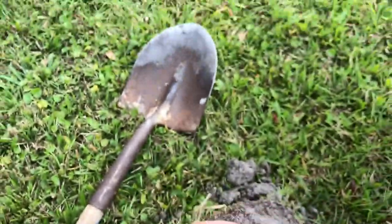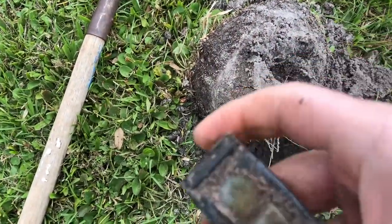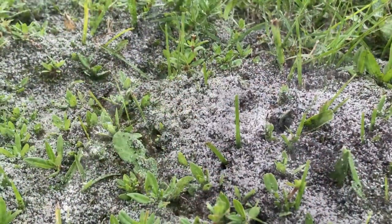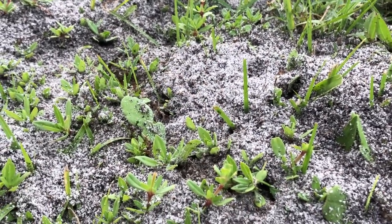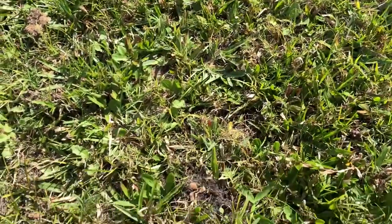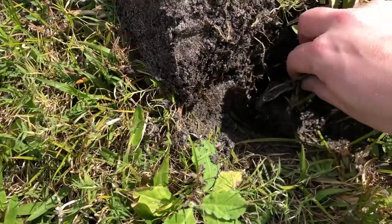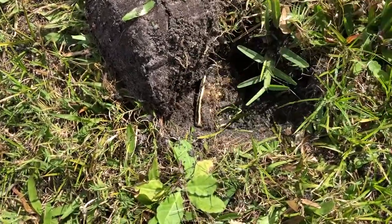One thing I'm not used to is I've got to keep an eye out for fire ants around here. I've got something right under the surface here — yep, nailed it. Old can. On to the next.